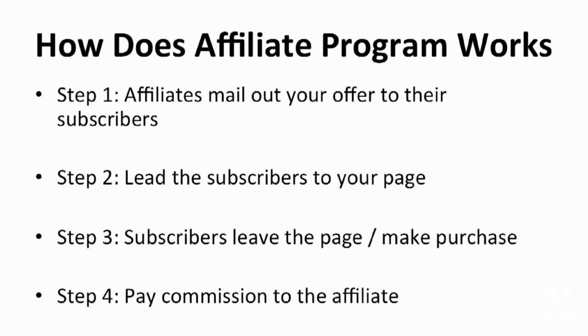I will now show you step-by-step how the whole affiliate process works. After the affiliates have their request approved by you, they will mail out your offer to their subscribers. You can prepare swipe emails and other promotional tools for them to mail out. The subscribers will then click on the link and be directed to your store. If the subscriber does not make a purchase and leaves, you don't need to pay the affiliate. If the subscriber makes a purchase, you will pay a commission to the affiliate.